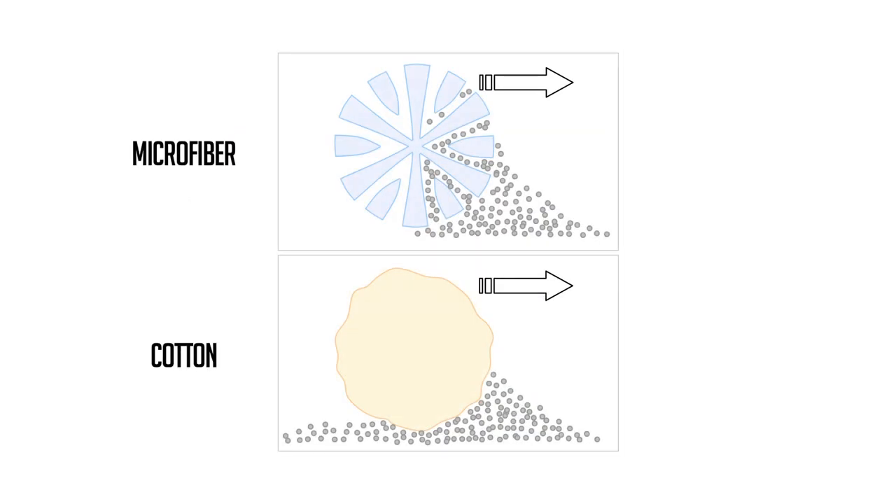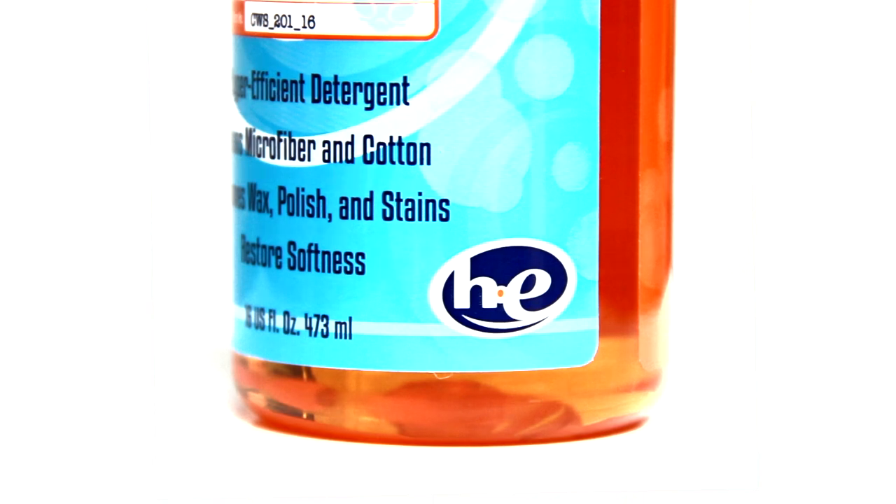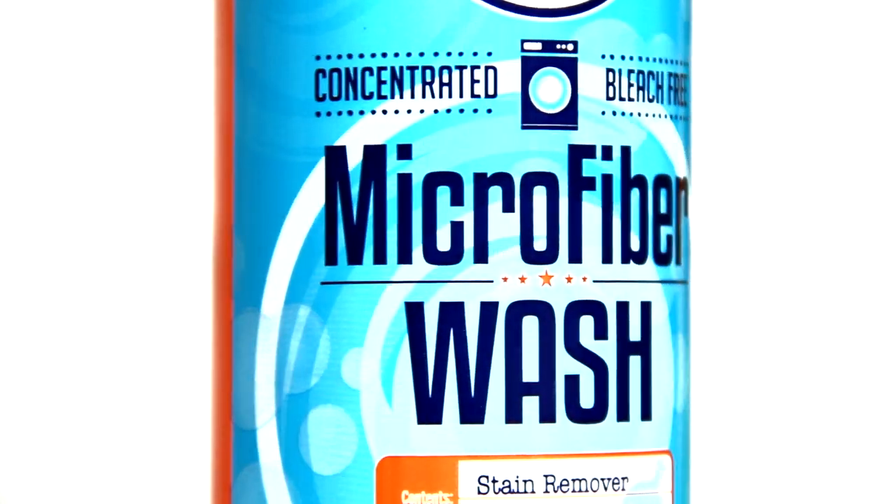A cotton towel simply pushes dirt, whereas microfiber collects it. In order to clean microfiber, you need to open up those crevices. The pH-balanced, all-natural formula of Microfiber Wash penetrates each individual fiber to release the dirt, grime, stains, grease, and wax trapped inside.